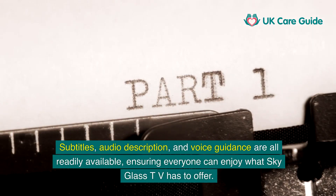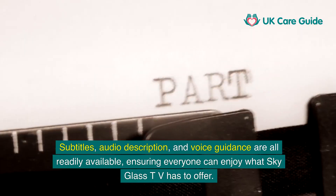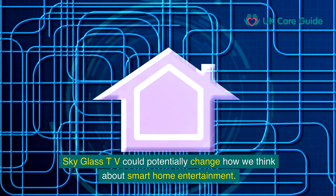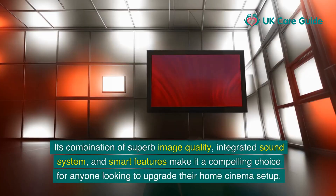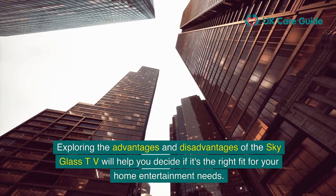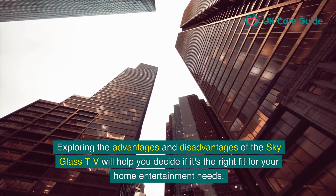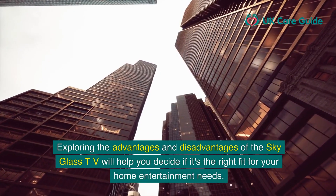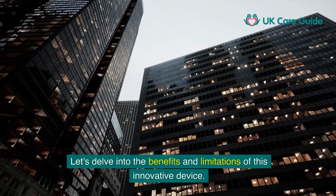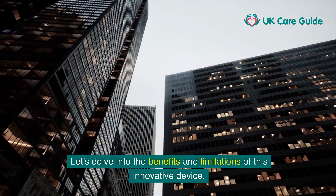SkyGlass TV could potentially change how we think about smart home entertainment. Its combination of superb image quality, integrated sound system, and smart features make it a compelling choice for anyone looking to upgrade their home cinema setup. Let's delve into the benefits and limitations of this innovative device.